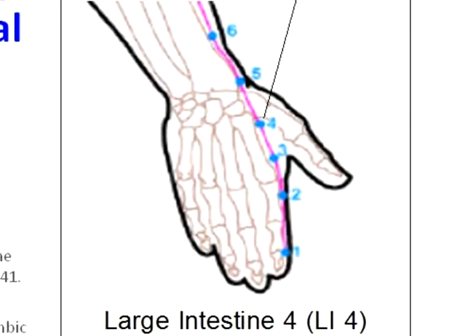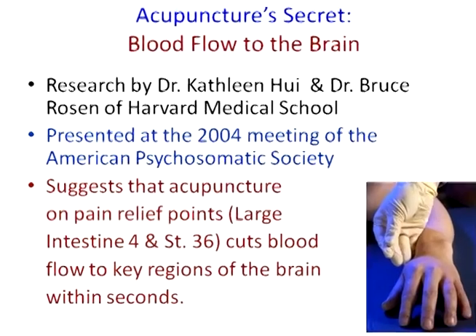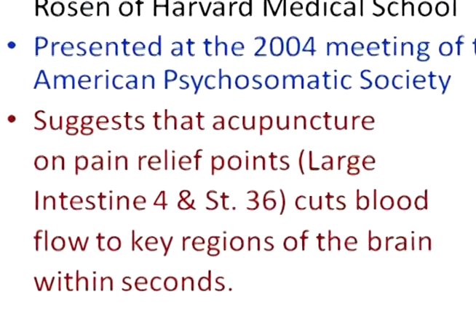Research at Harvard Medical School on pain relief points, such as large intestine 4 and stomach number 36, have shown that activating these treatment points cuts blood flow to key regions of the brain within seconds.